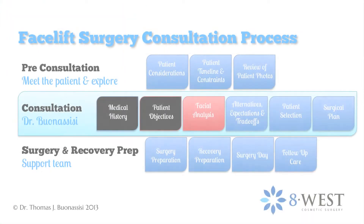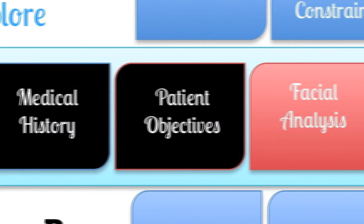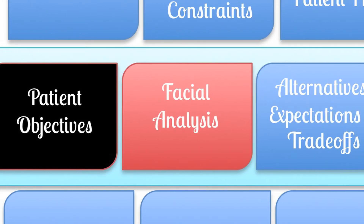We've seen what happens during a discussion of patient objectives. In our next video, we'll see how important it is that Dr. Bonasisi perform a comprehensive facial analysis.